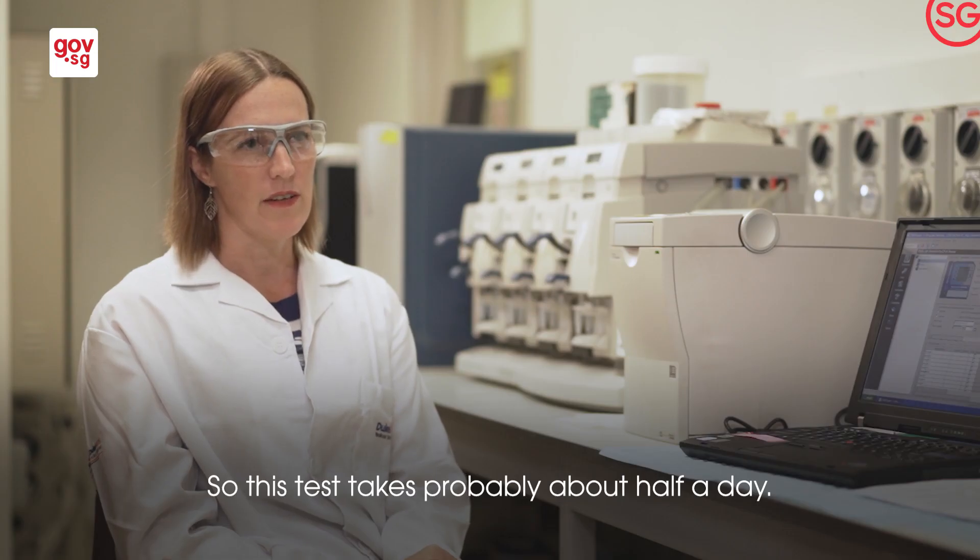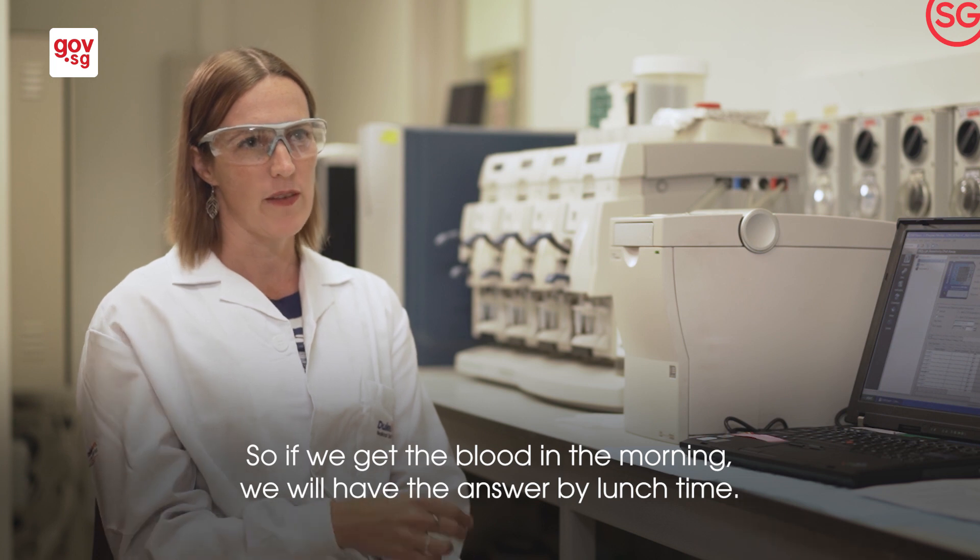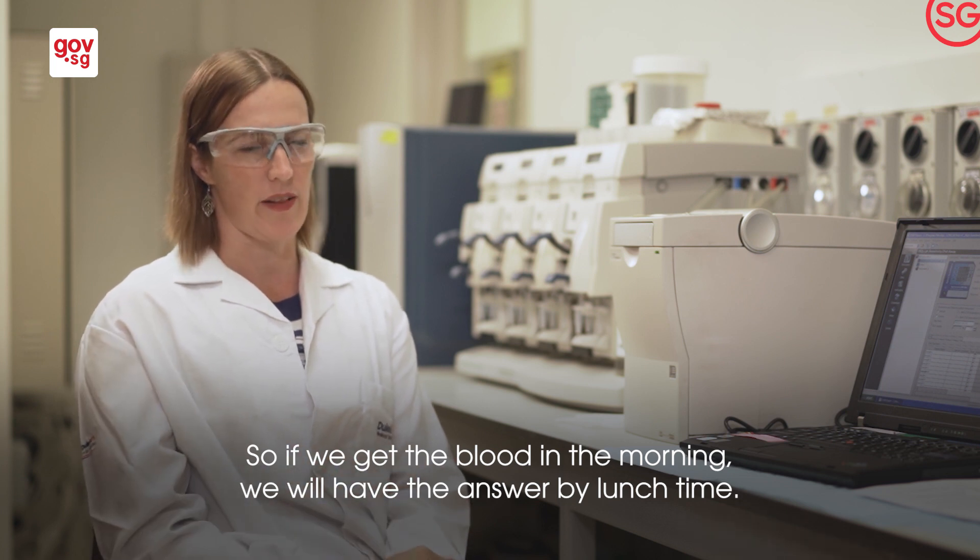This test takes probably about half a day, so if we get the blood in the morning, we can have an answer by lunchtime.